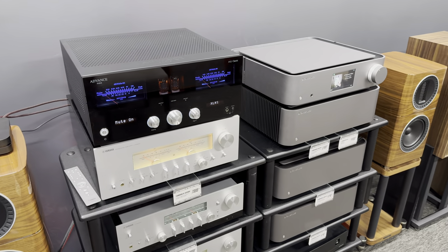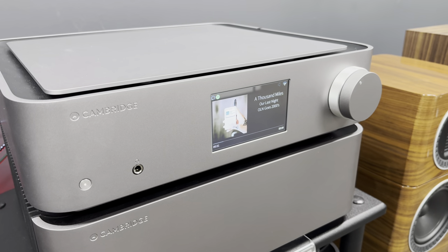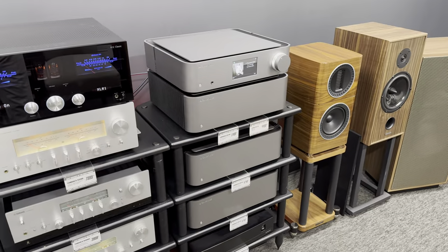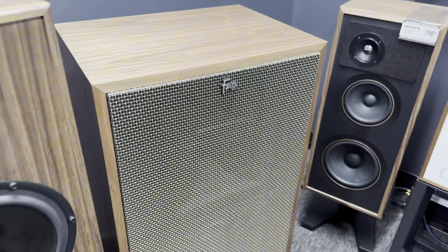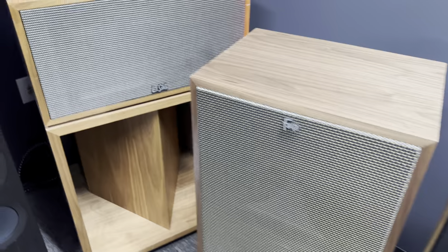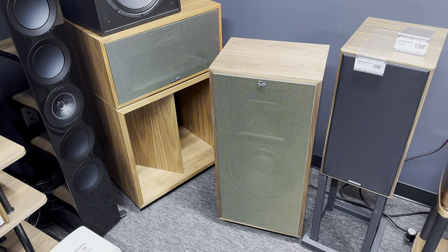So we got the Advanced Paris A12 hooked up on top of our Yamaha rack next to our Cambridge rack, where I'm streaming from the Cambridge NQ. We're going to listen to it in this system from these Klipsch Fortes in American Walnut. They have new grills which are really nice — they don't sag.